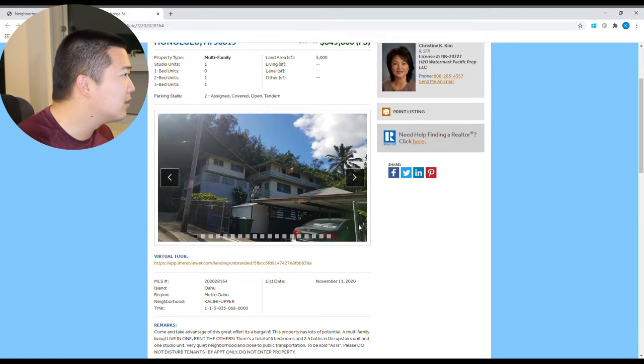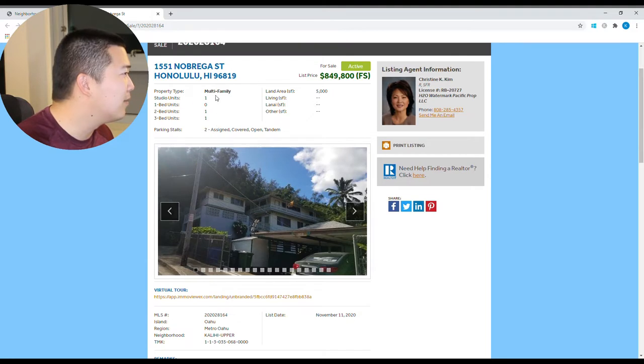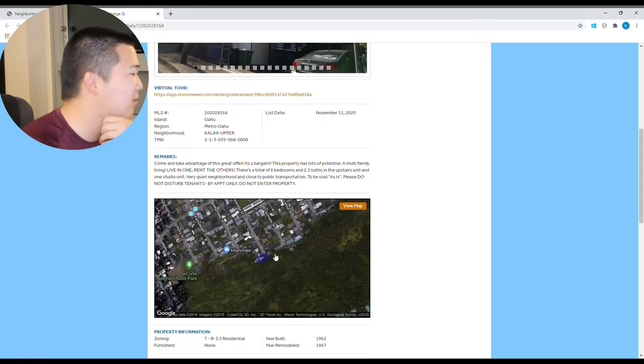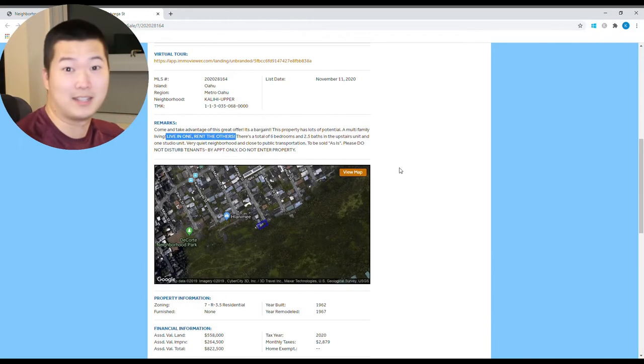So what is this? It's showing a one-bedroom, one studio, one two-bedroom, and one three-bedroom as part of this, with two parking stalls. It's in a little cul-de-sac here. Look at this: 'Live in one, rent the others!' That's cool. So let's analyze this.